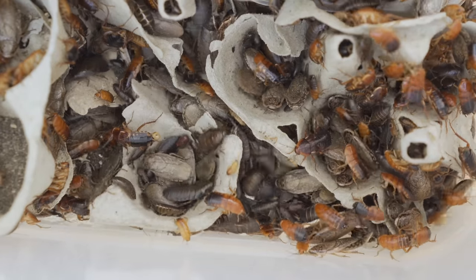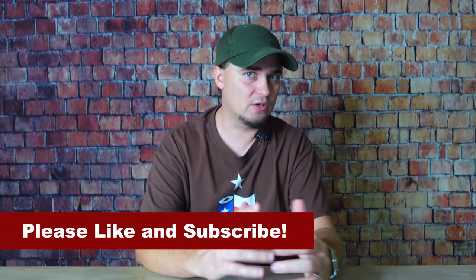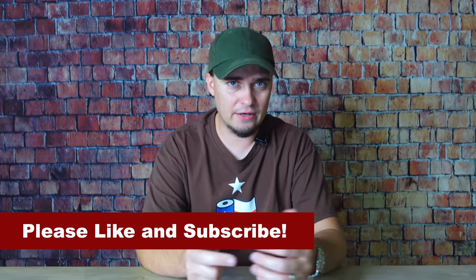The first thing we're going to talk about are pests, and these are things like insects and rodents. As far as insects are concerned, these could be moths, beetles, weevils, ants, roaches, and many others.